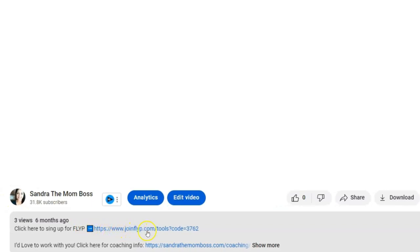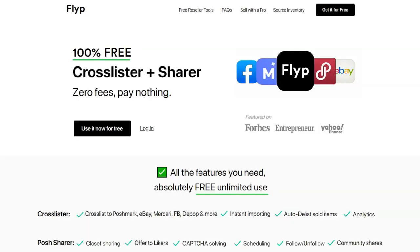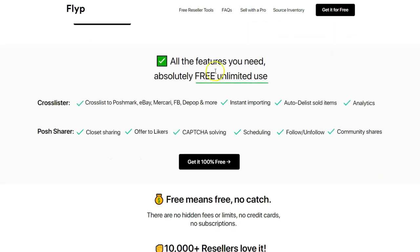To start using Flip, first click the link in the description of this video. That will lead you to a page where at the top there are several links you can click on. These links will lead you to more information about their consignment service, which is Flip's main business. You can sign up to sell your clothes or to sell clothes for others. When it comes to the free reseller tools, you can find more information about those further down.